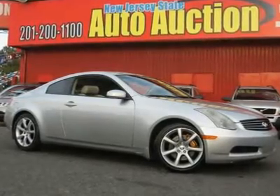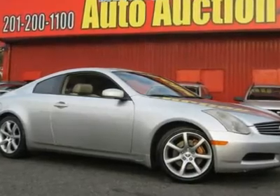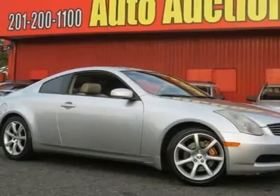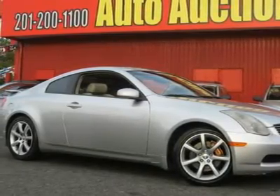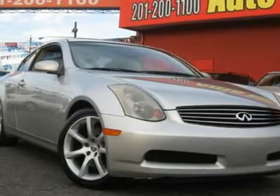This 2004 Infiniti G35 2-door coupe features a 3.5L V6 PFID OHC 24-valve gasoline engine. It is equipped with a 6-speed manual transmission. The vehicle is brilliant silver with a graphite leather interior.